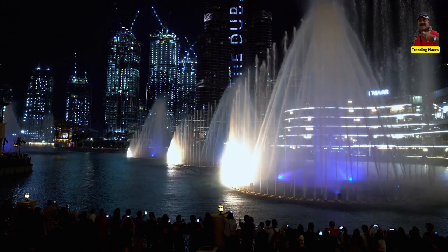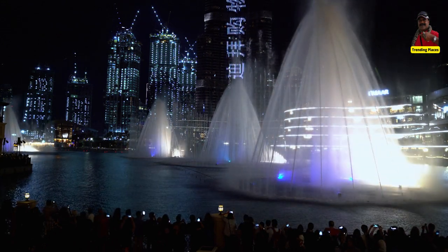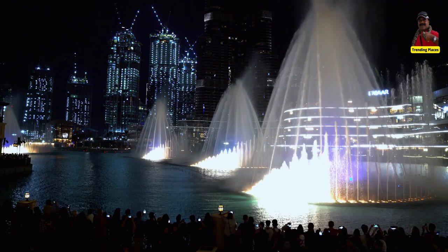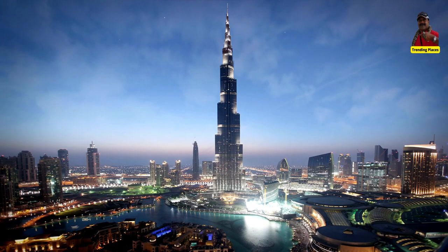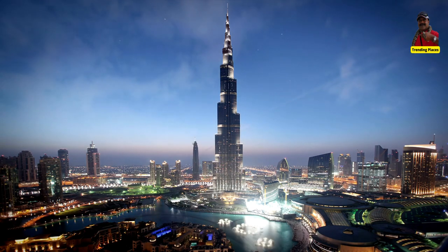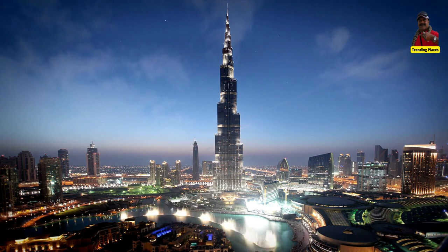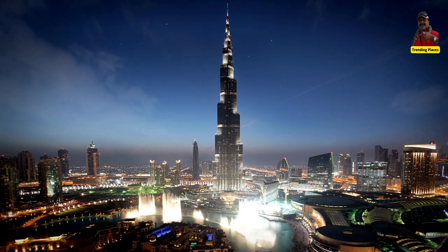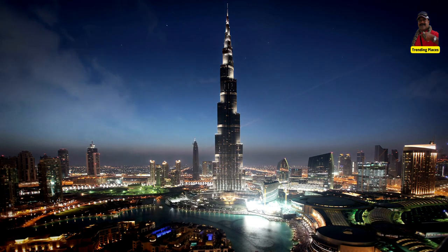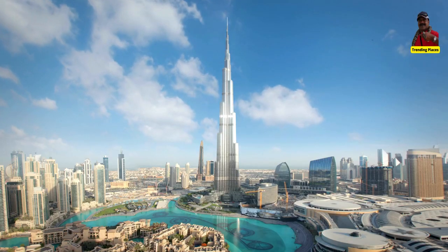The fountain is located at the base of the Burj Khalifa, the world's tallest building, in downtown Dubai. The fountain can shoot up to 22,000 gallons of water into the air at any given moment, and its water jets move at a speed of 223 miles per hour.